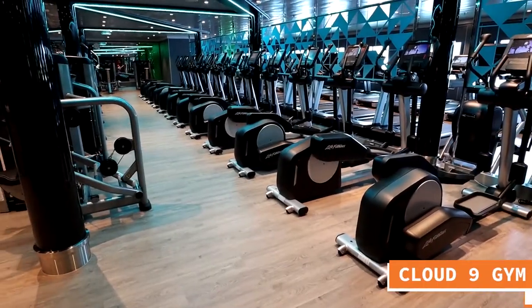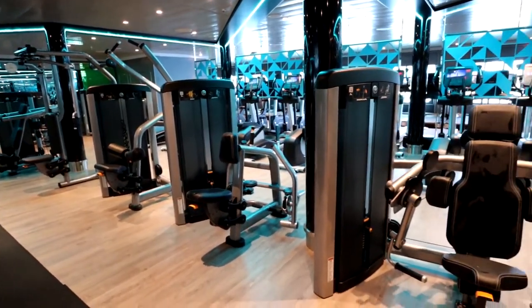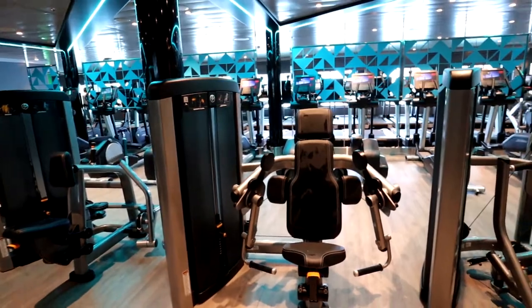If you get the opportunity to spend some time at Cloud Nine Spa during your cruise on the Carnival Mardi Gras, you have made a good decision and you're going to love it. Directly across from Cloud Nine Spa, you have Cloud Nine Fitness — a great fitness center where you can maintain your workouts while sailing on the seas.